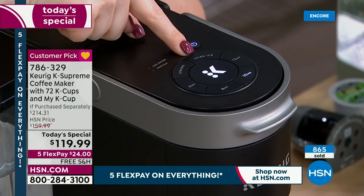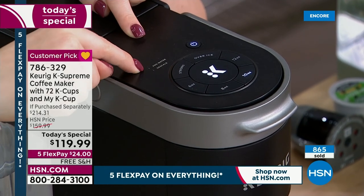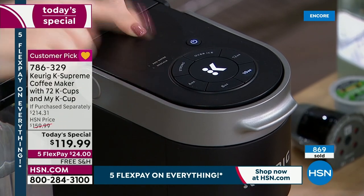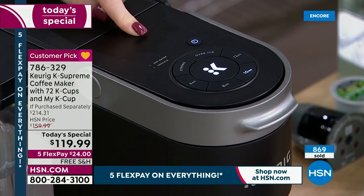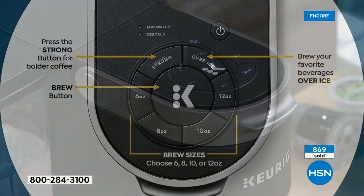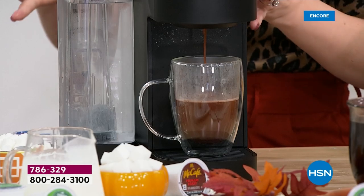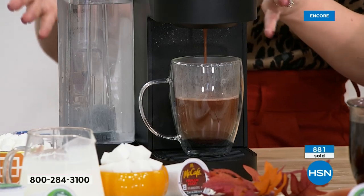I do want to mention we have a strong brew button. Right here on the interface you've got the strong brew button. We talked about the over ice feature. The machine even tells you when to add water and when to clean — which means descale. The water reservoir is 66 ounces, one of our largest. It's got a really neat handle so you can take it to and from — whether from your fridge or your sink.